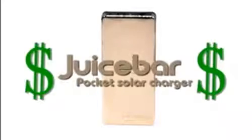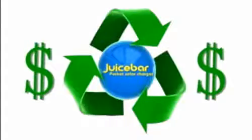No outlet, no problem. Juice Bar is eco-friendly and simply more fun. Those idle chargers waste energy and make up about 5% of your electric bill. With Juice Bar, you save money and reduce your carbon footprint.